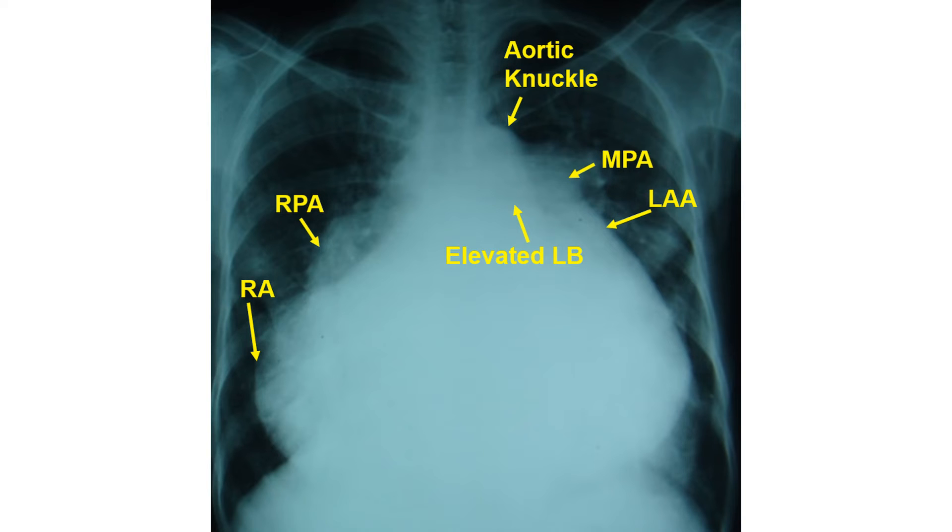Clinically and echocardiographically, there was severe mitral and tricuspid regurgitation and pulmonary hypertension.